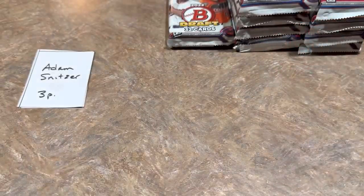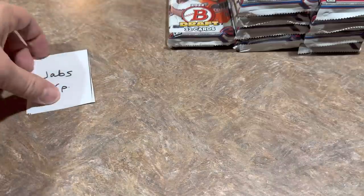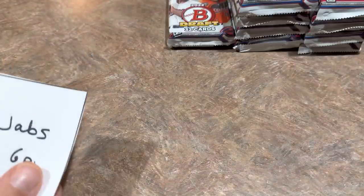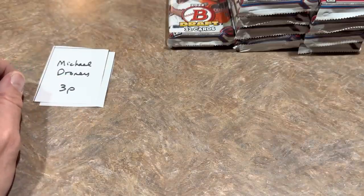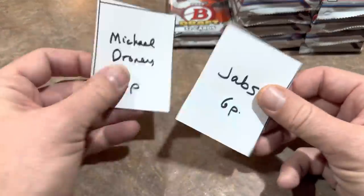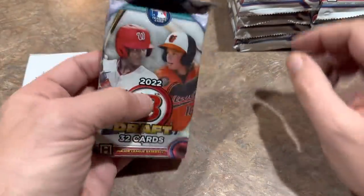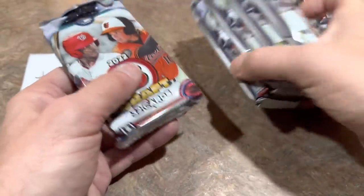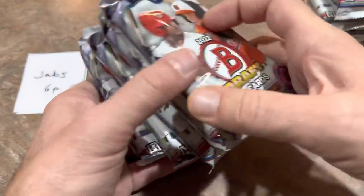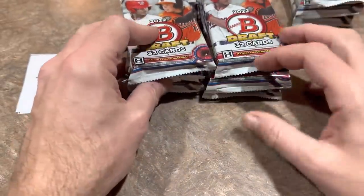I'm working on the Team Break Tuesday results — man, that is a whole bunch of cards. I have six packs and Michael has three. I'm going to take the middle six packs of the box. Here we go for me — good luck to myself.